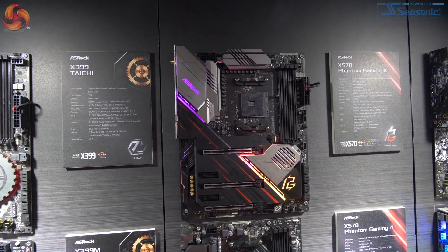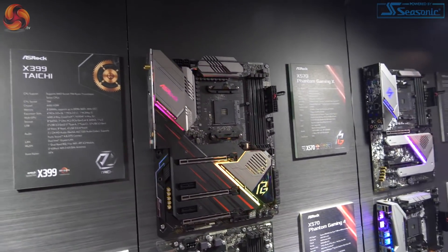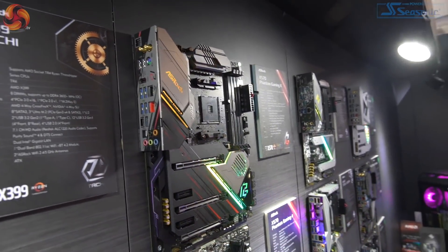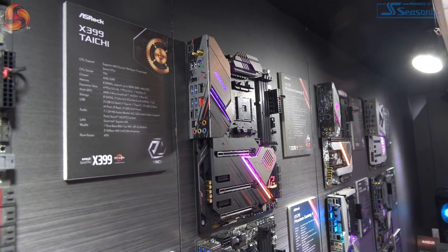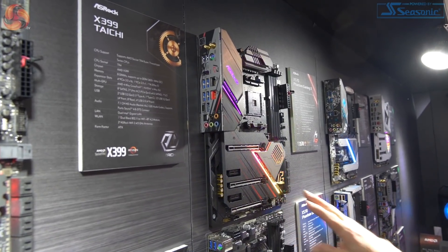We haven't been able to get full specs out of ASRock, but as far as I'm aware it's IR35201 controllers across the piece. Therefore, when you see multiple phases, they're using doublers — they have not gone Infinian in true 16-phase. This is old school. How well it performs is obviously going to depend on our testing. So the Phantom Gaming X is high end.